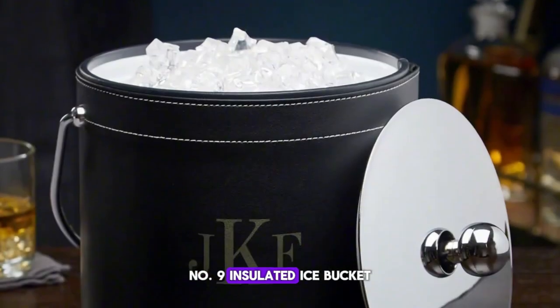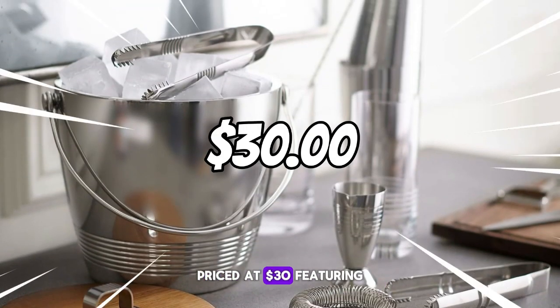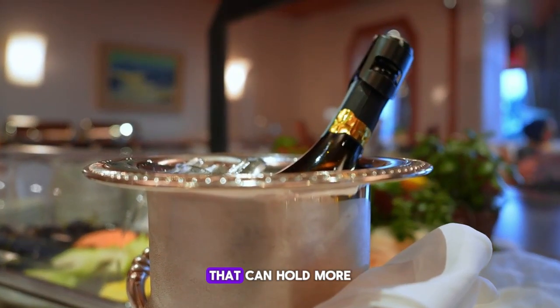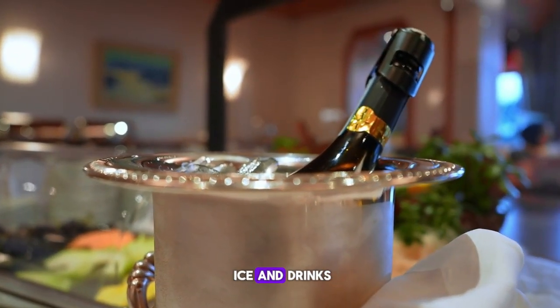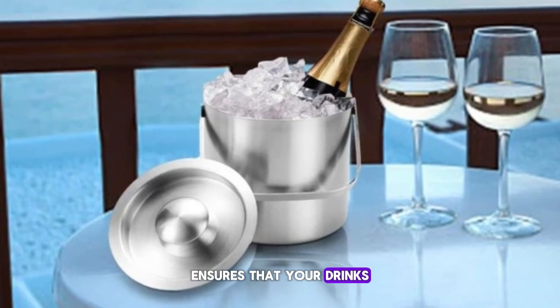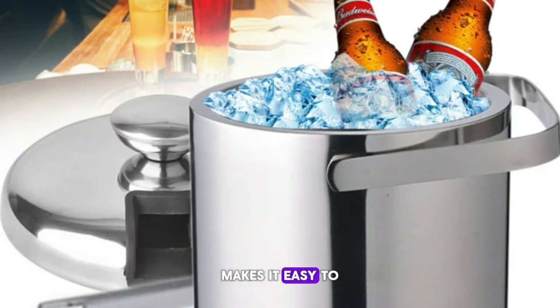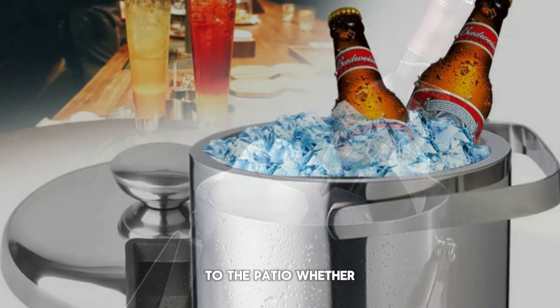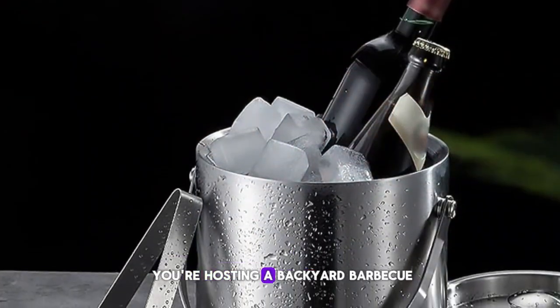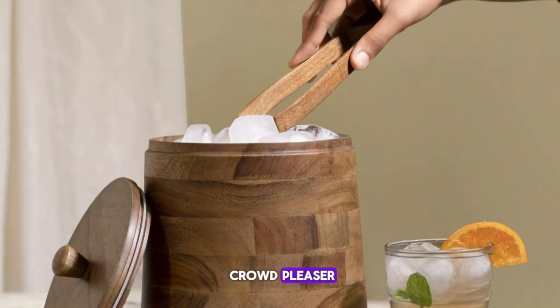Number nine: Insulated Ice Bucket. Keep your beverages chilled and refreshing with the Insulated Ice Bucket, priced at $30. Featuring a spacious interior that can hold more than five liters of ice and drinks, this bucket is perfect for outdoor entertaining. Its insulated design ensures that your drinks stay cold for hours, while the convenient carry handle makes it easy to transport from the kitchen to the patio.